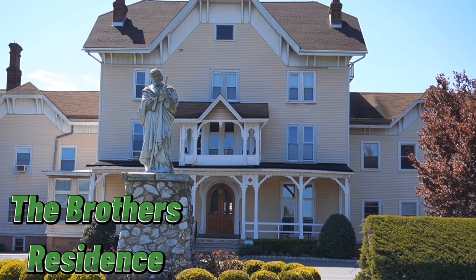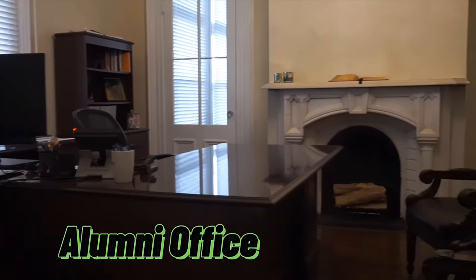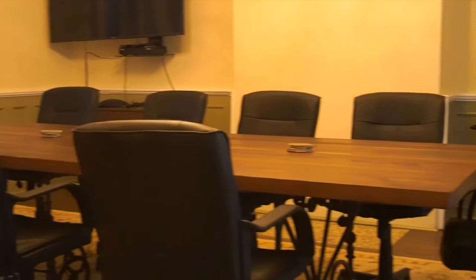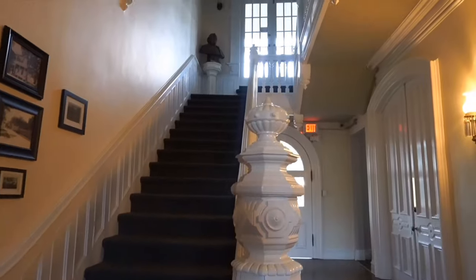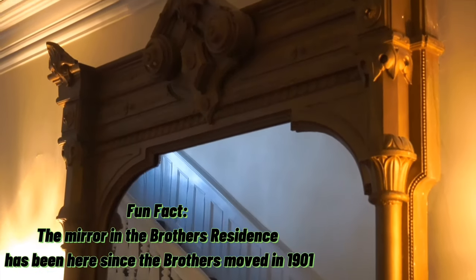Our next stop is the Brothers Residence. In the Brothers Residence is the President's Office, Alumni, Advancement, and Business Offices. The Brothers arrived here in 1901. Five Brothers still remain here at St. Joe's, but now live down the road in Edison. Lots of the original architecture was maintained during the recent renovations.